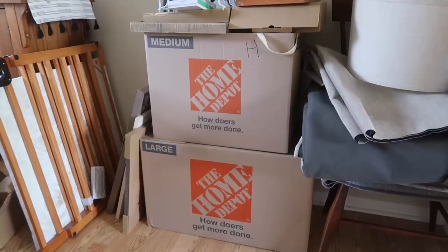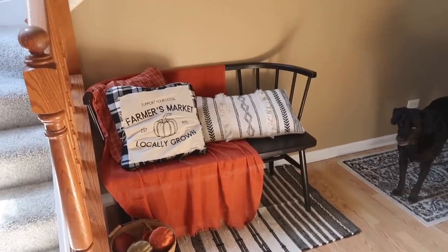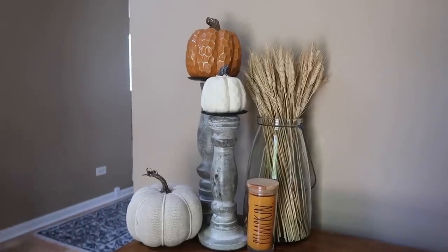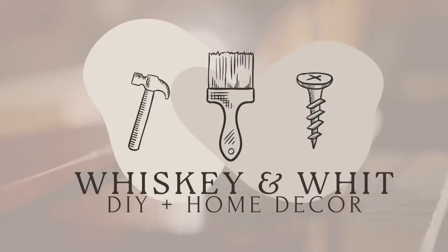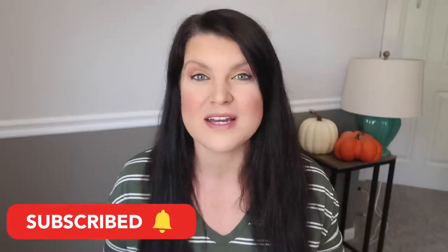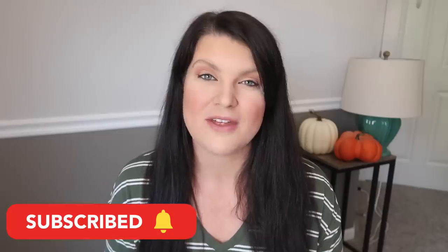We are smack dab in the middle of moving into our new house, as you can tell by the new background. I got so many questions from you guys about the process and this new home, so today I wanted to answer those in my first installment of my house series. This is Whiskey and Whit — my name is Whitney, and on this channel I love to share DIYs and budget home decor, as well as home improvement things and wood builds. Hit subscribe so we can be craft buddies!